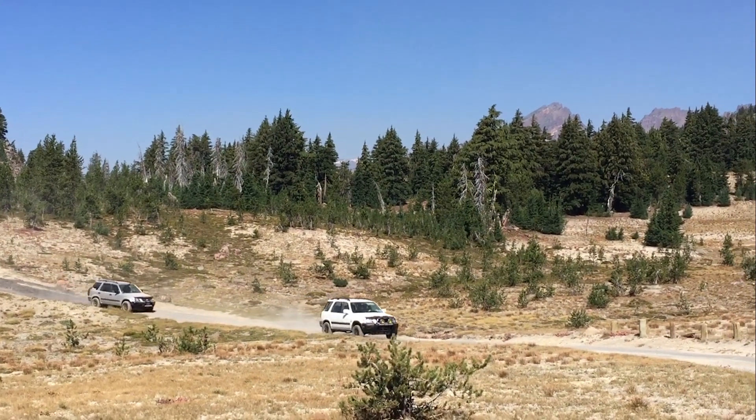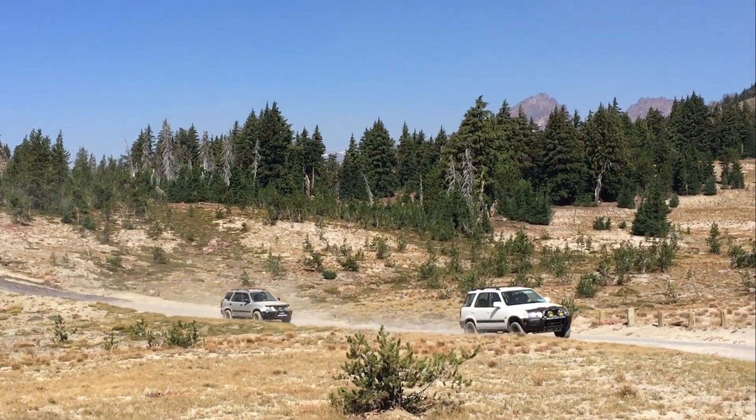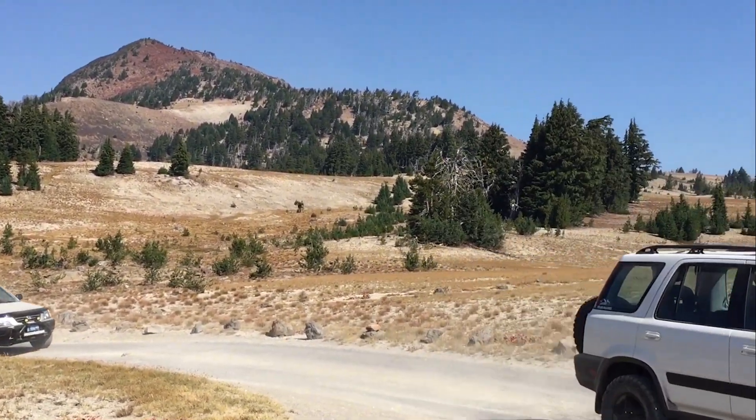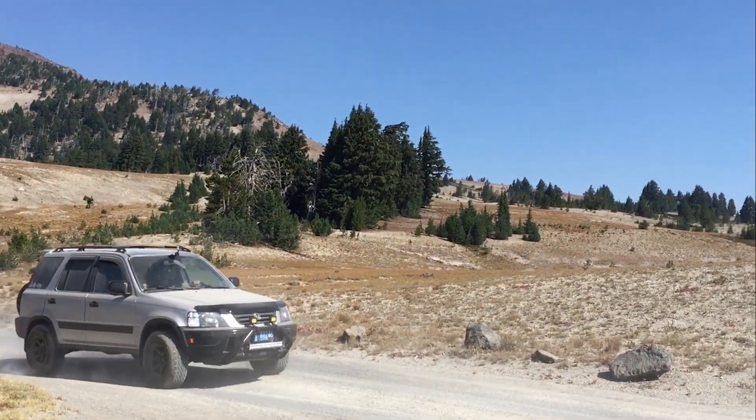Some of the side roads dead end at trailheads, but they're worth exploring as they each pass through varied terrain and provide some superb views and fun driving you'll miss if you stick to 370.